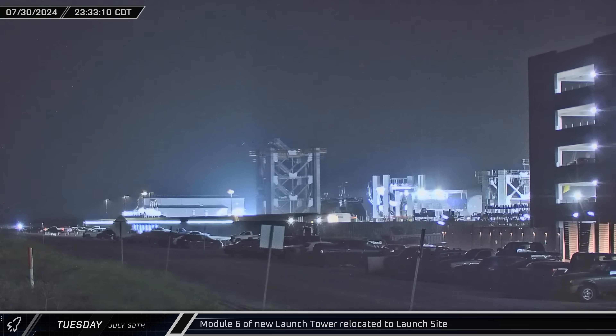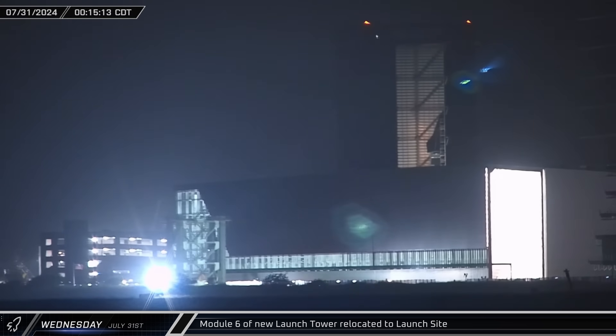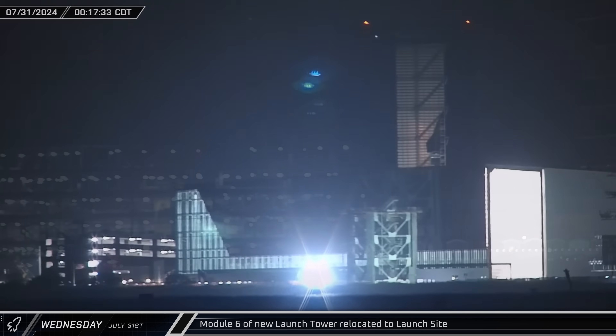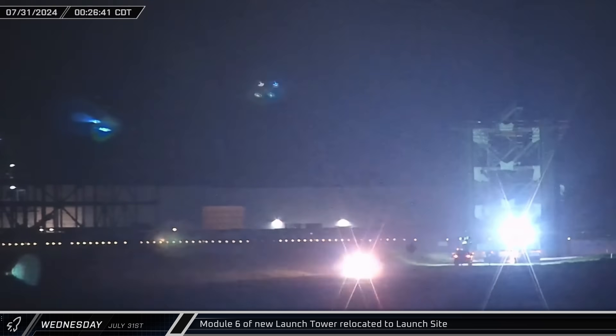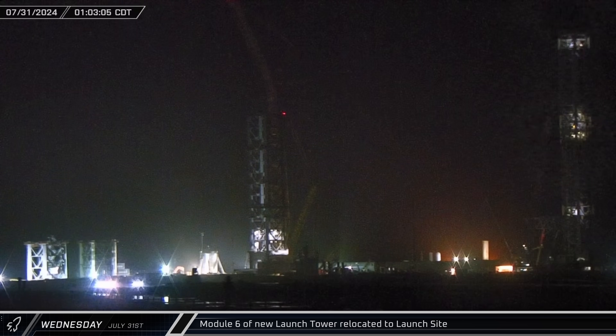Late that night, the next module of the new tower was rolled out of the Sanchez site. This sixth module is notably more sparse-looking than the previous ones, due to the fact that it's above the ship quick disconnect arm and associated piping. Once arriving at the launch complex, the module was parked next to the already awaiting fifth module.